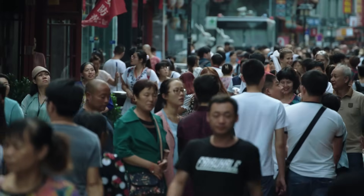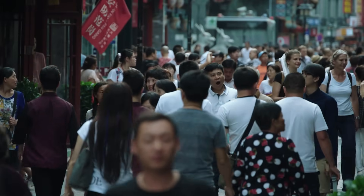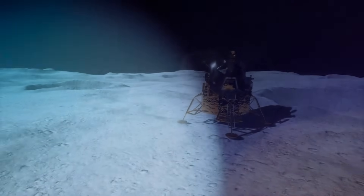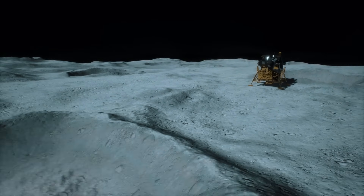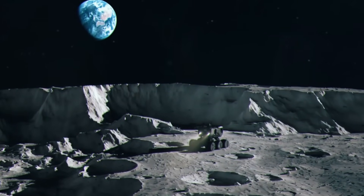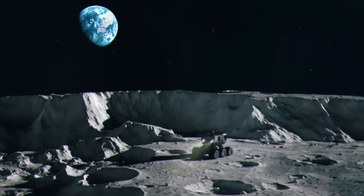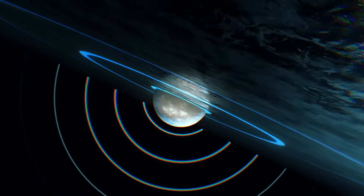With no further updates following the official announcement, people around the world started speculating about the nature of the material. But there was one likely explanation — it wasn't actually gel. While the discovery looked a lot like gel, it could actually just be shiny, melted glass created when a meteorite struck the moon. Before long, scientists around the world started agreeing with this likely explanation.